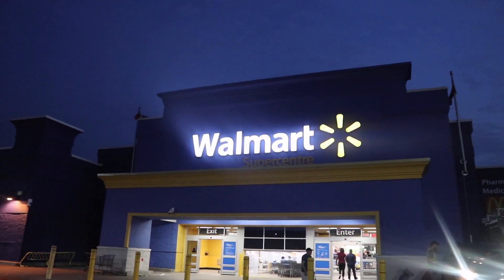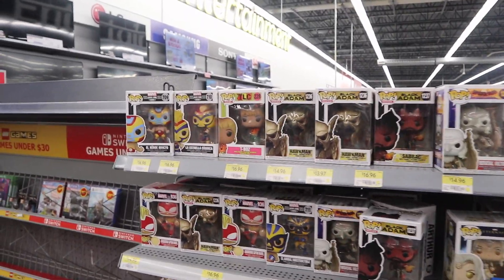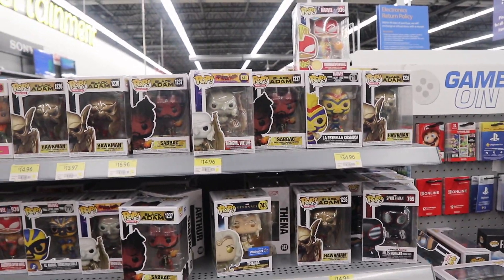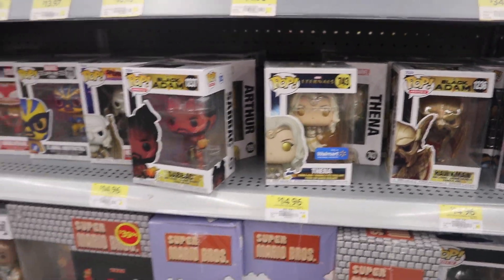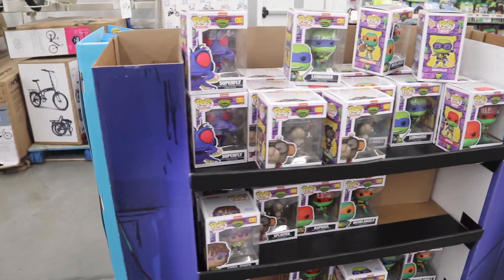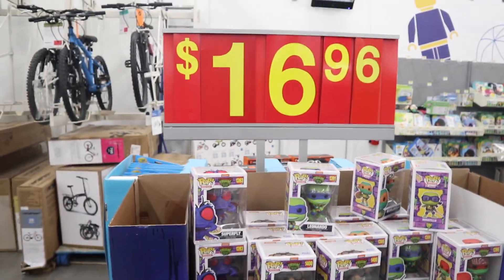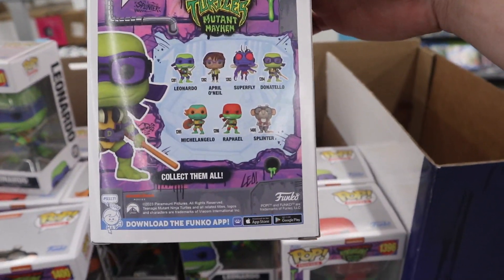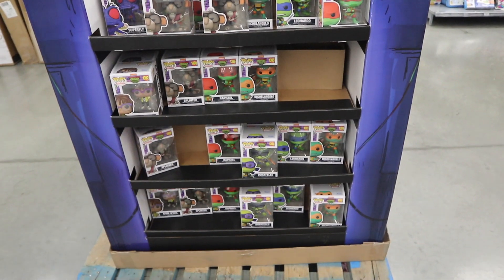So we just got off the GO train and we are in a different city. We're going to check out the Walmart here to see if there's anything different from the Walmart nearest to us. We've made it to the Pop section and it looks like pretty basic stuff you normally see at Walmart — a lot of Black Adam, some Spider-Man Miles Morales, and then Thena from Eternals, the Walmart exclusive. Something cool I just found is a TMNT Mutant Mayhem display end shelf with a ton of Pops — basically all of the common wave. We have Superfly, April O'Neil, and Splinter as well as all of the turtles. It's really cool to see every single one all in one spot.